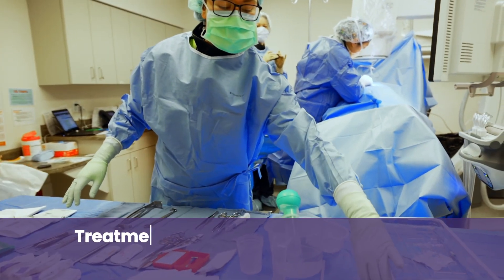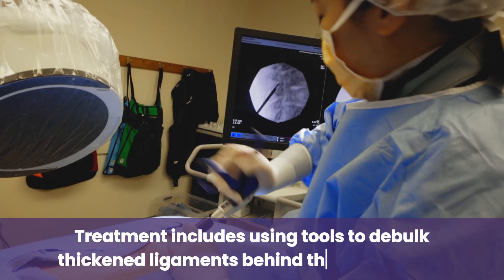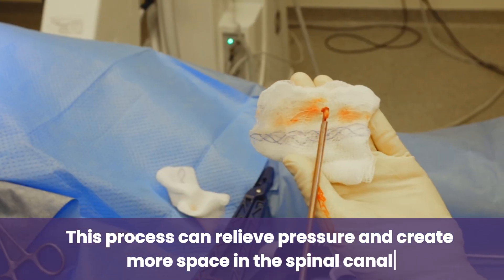To treat the spinal stenosis, we are using different tools to debulk a thickened ligament that's behind the spinal canal, to try and relieve some pressure and create a little bit more space in the spinal canal.